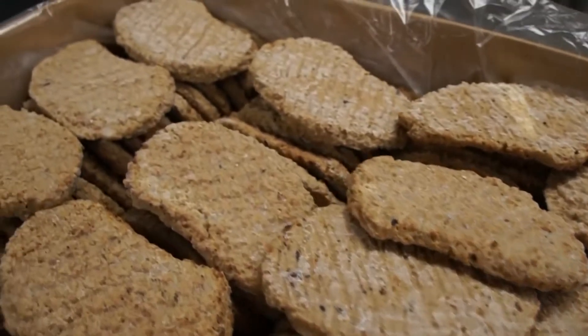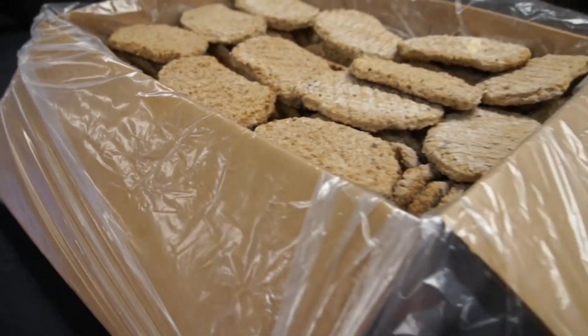It does come to you frozen. It is packed 8 three-ounce patties in a box. It is a lined box.